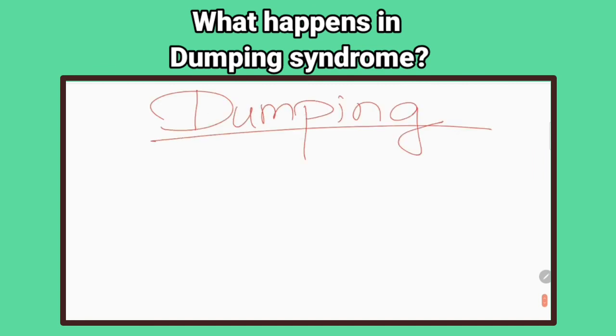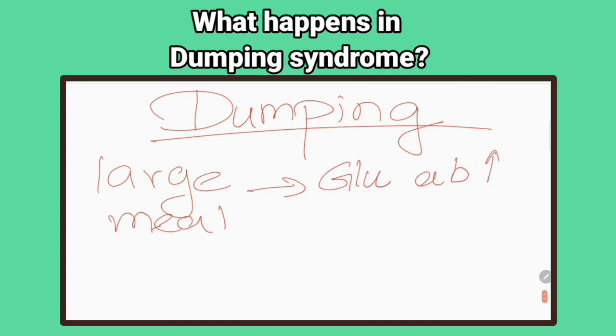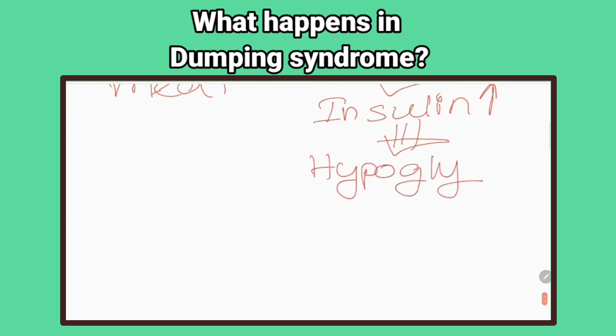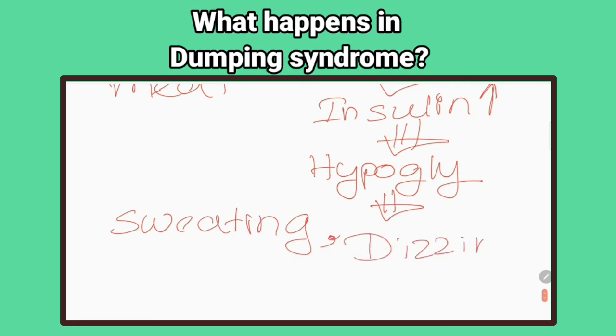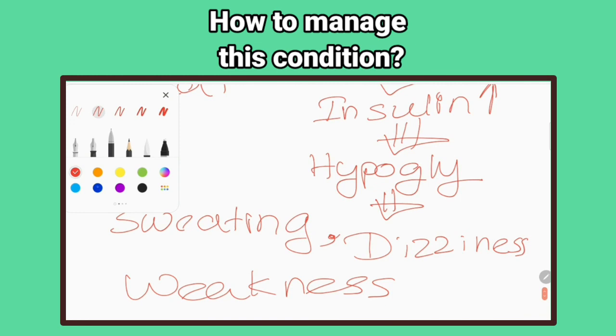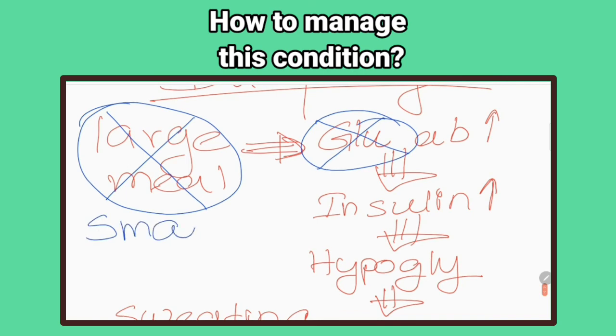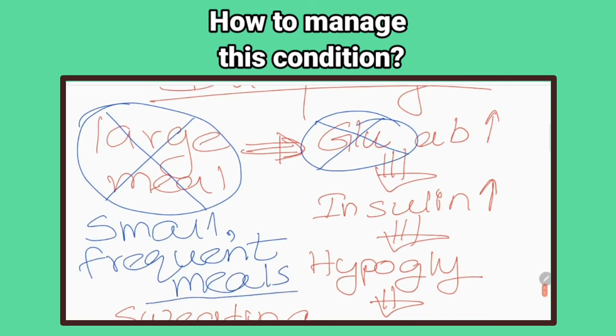What are the complications of gastrectomy? Dumping syndrome and vitamin B12 deficiency. What happens in dumping syndrome? When these patients eat a large meal, the glucose in the meal is rapidly absorbed from the intestine, so insulin secretion is increased. About two hours after the meal, the patient becomes hypoglycemic and presents with weakness, dizziness, and sweating. How to manage this condition? Avoid large meals, avoid foods with high concentrations of simple sugars, and consume small, frequent meals.